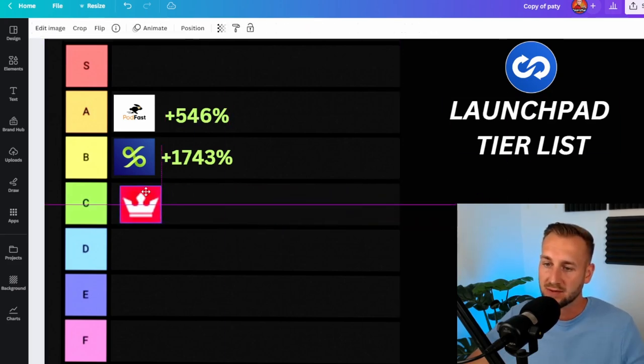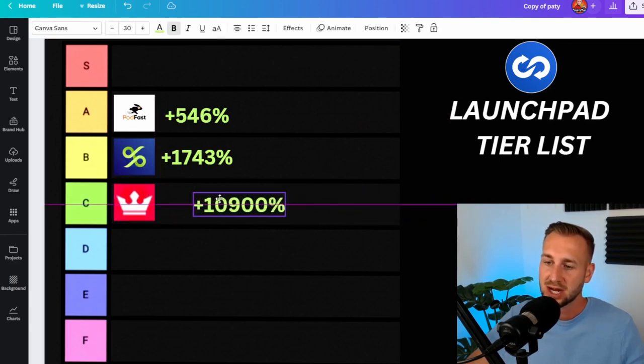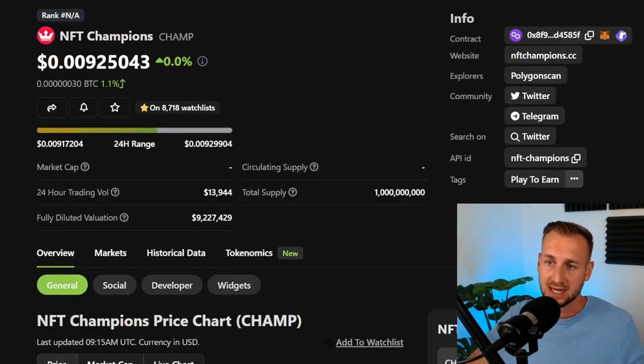Now let's move on to a C tier pick. If you know the logo, that is from the play-to-earn game NFT Champions. It returned 10,900%, which can probably make your hair curl. Now why is this not further up? It's kind of to do with the vesting period on this one — most of those gains came whilst we didn't have too many tokens actually given out to us.